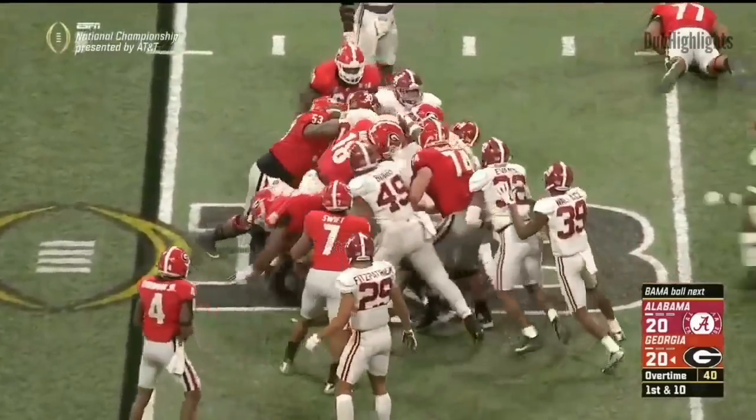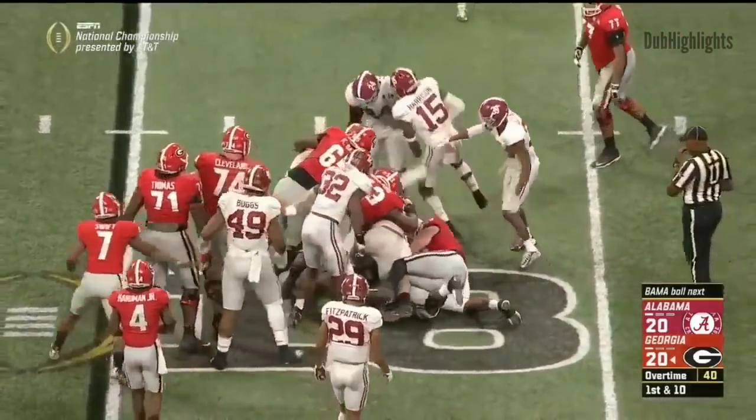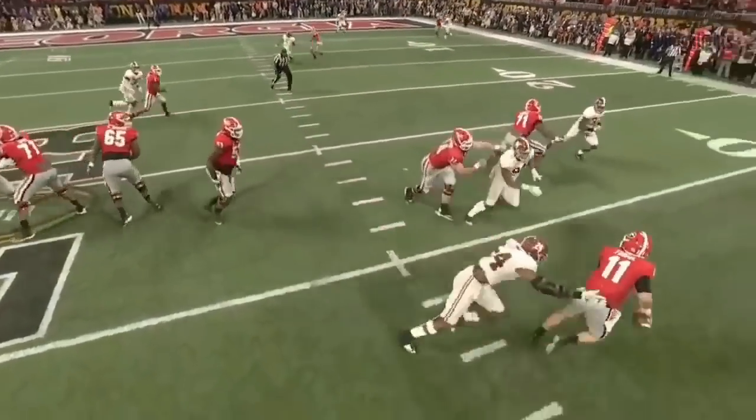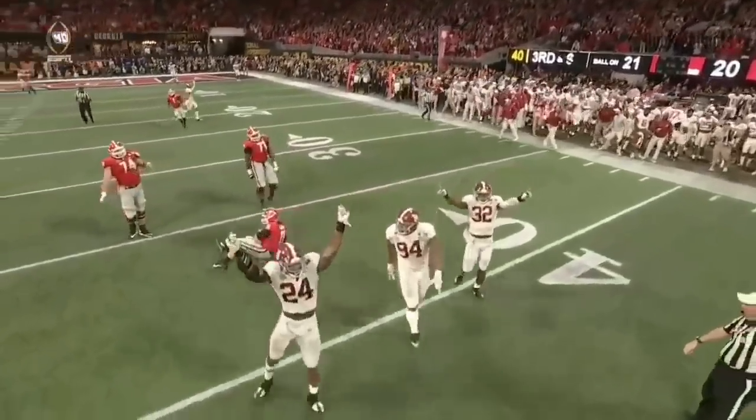Chubb battles for just a few yards. Payne comes free and you can see that the center Gillyard 53 just isn't able to handle him.